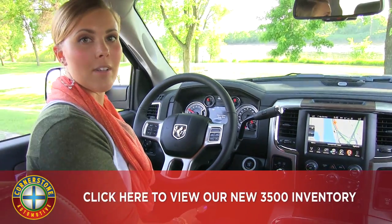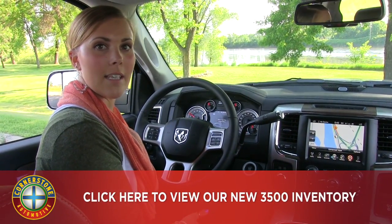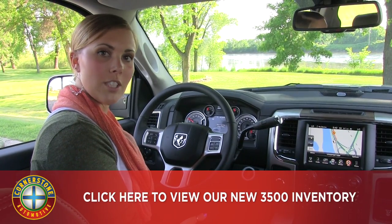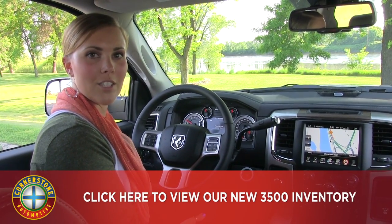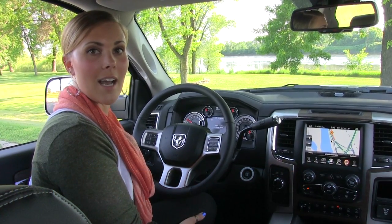As I said before, we have a lot of different trim levels available on this truck. So if you have any additional questions, feel free to give us a call at 763-441-2300. Also our website is cornerstoneauto.com.